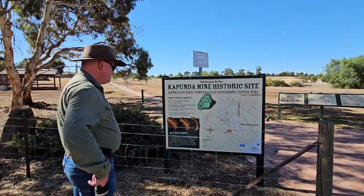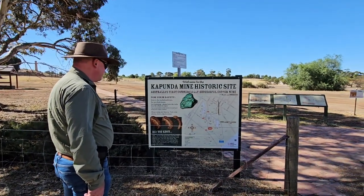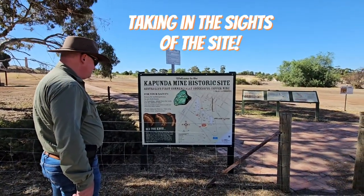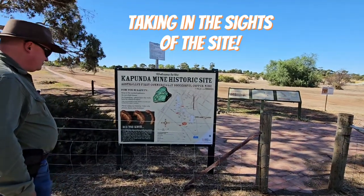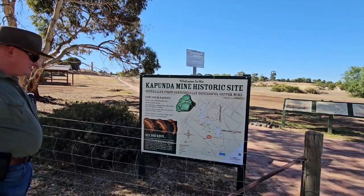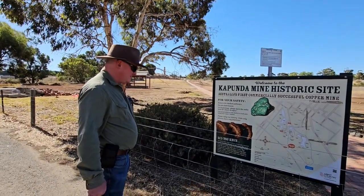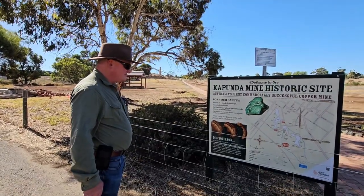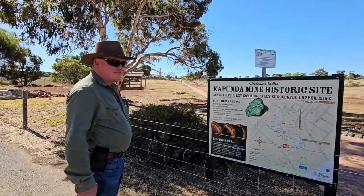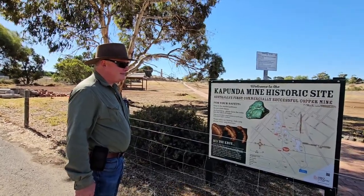We've stopped to take in the sights of the Kapunda mine historic site - taking the sights of the site! Now I've driven through Kapunda many times but never taken the time to actually stop here, so Aidan and I thought it'd be nice just to have a night and actually take the time to have a look around properly. You haven't been here? No.